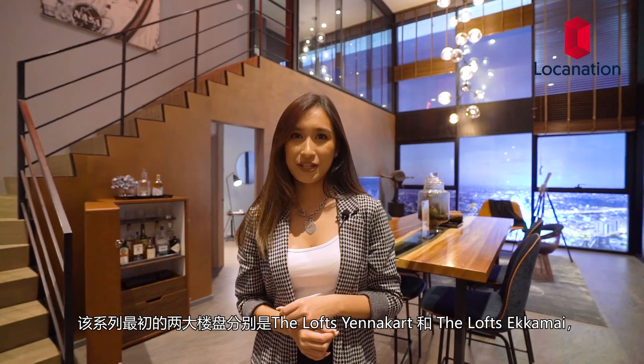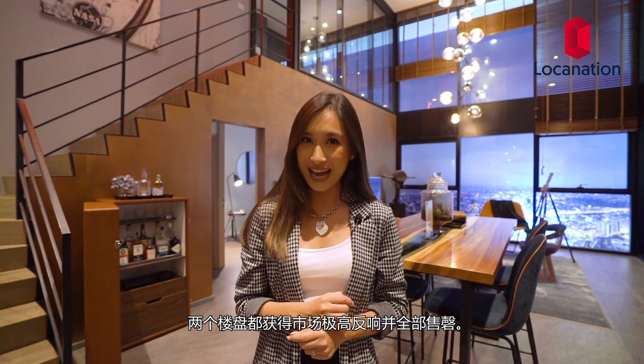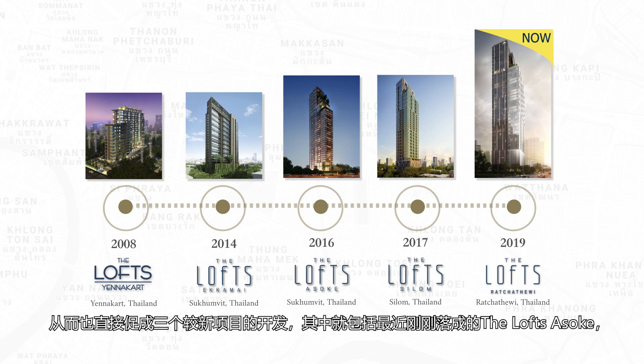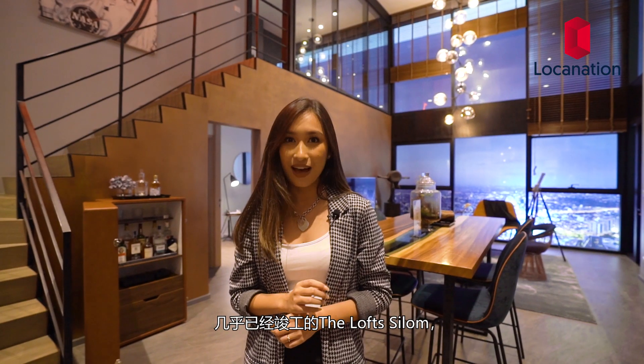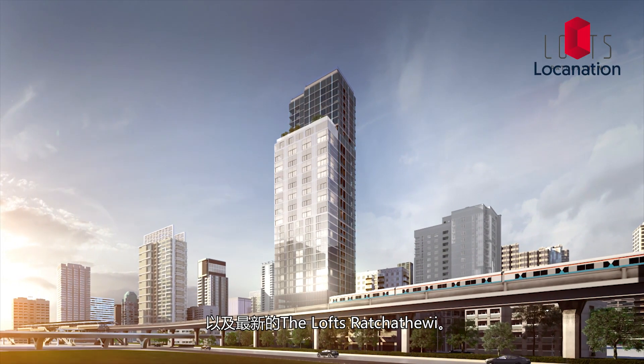The first two of the series are the Lofts Yanagat and the Lofts Ekamai, which received great sales response and are completely sold out, leading to the addition of three recent ones, including the recently completed the Lofts Assault, the almost complete the Lofts Yilong — both currently available for sale — and the brand new the Lofts Raja Tehwi.